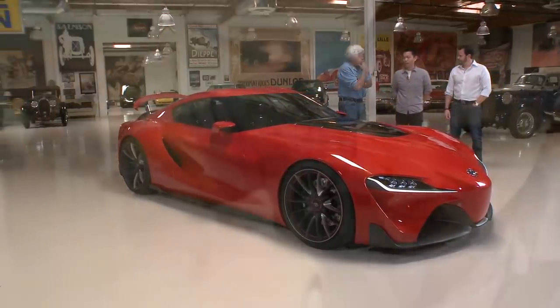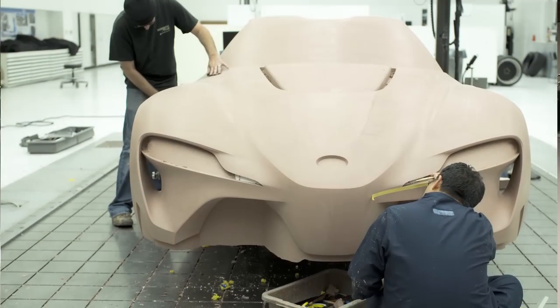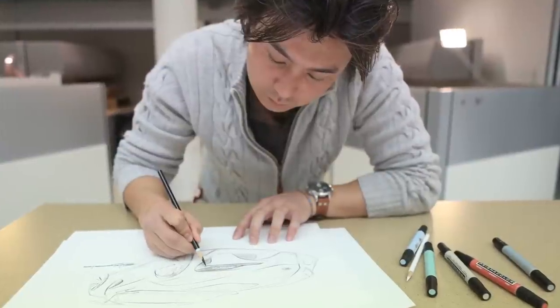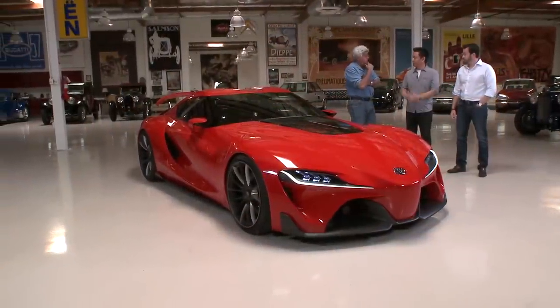It was initiated at Calty in Newport Beach. Calty is an advanced design studio for Toyota, located in Newport Beach. This year happens to be our 40-year anniversary. We are the first studio that opened up in Southern California as a satellite studio. Do the big guys in Japan kind of leave you guys alone, just design something and come to us when you're done? Or do they give you parameters?